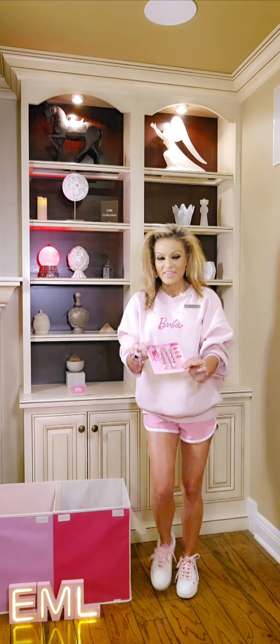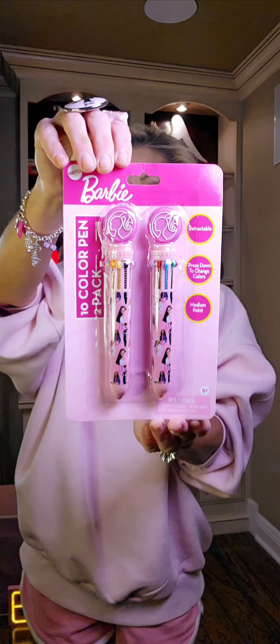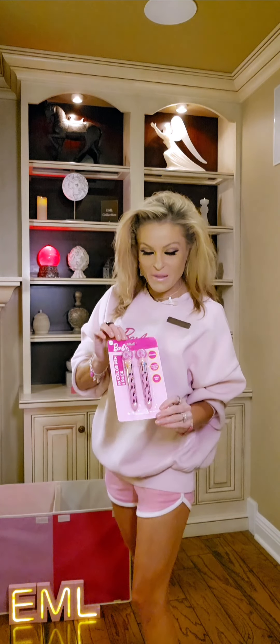Take a look at this 10 color pen. It's a retractable pen. It's really cool because I haven't seen it yet in a double pack, and this one is a double pack.